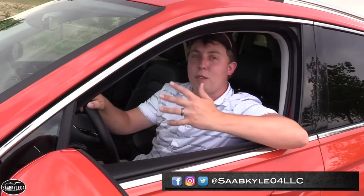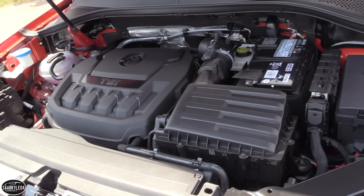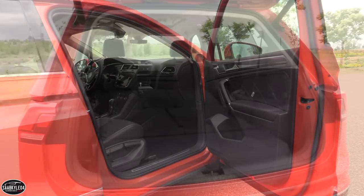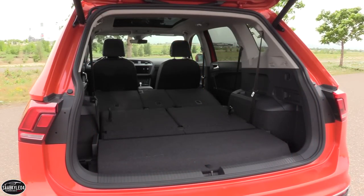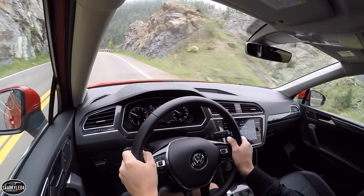In this review, I'm going to cover five main topics including styling, performance, fuel economy, interior space, pricing, and general features overview. Of course, I'll take it on a thorough drive and show you many of the unique aspects throughout the interior as well as exterior. So without further ado, let's go ahead and start her up and let her run.